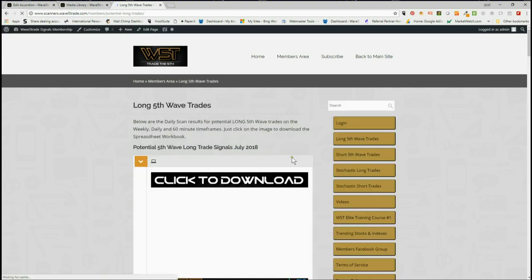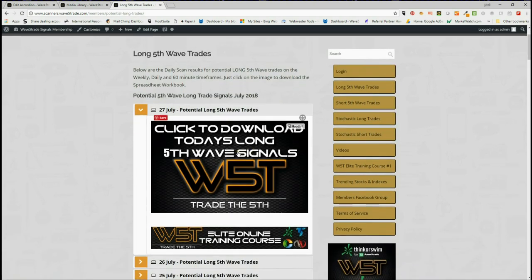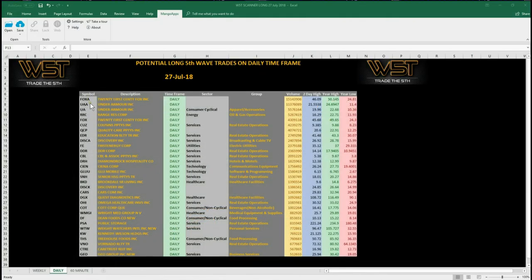Members simply click on the image for today, July the 27th, and download the spreadsheet. The spreadsheet for today looks something like this — these are the potential long trades on the daily time frame. If you look at the bottom of the spreadsheet you can see the weekly tabs and the 60-minute. We're concentrating on the daily today, and I'm looking at Public Storage, PSA, for a potential long fifth wave move.